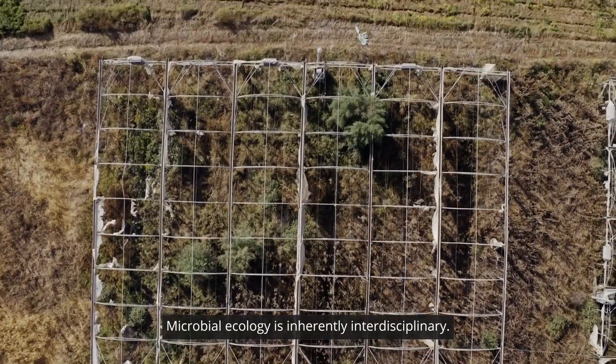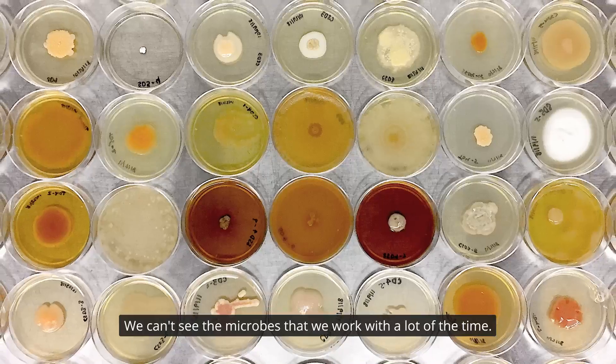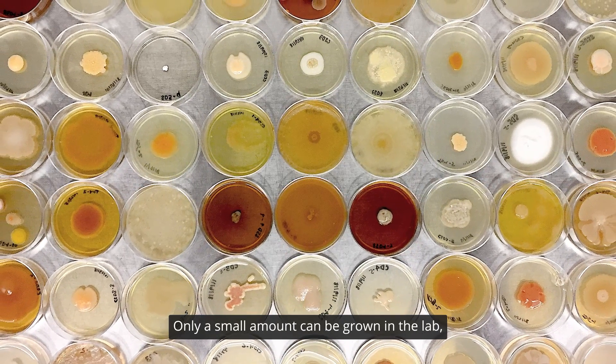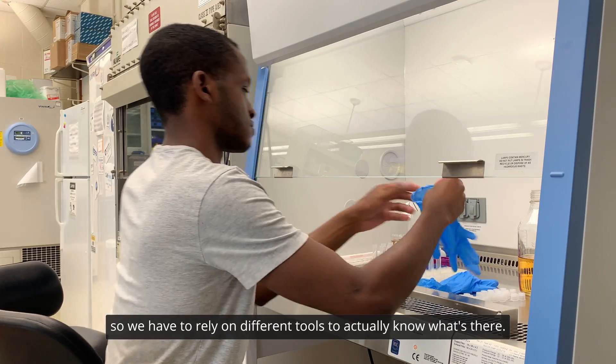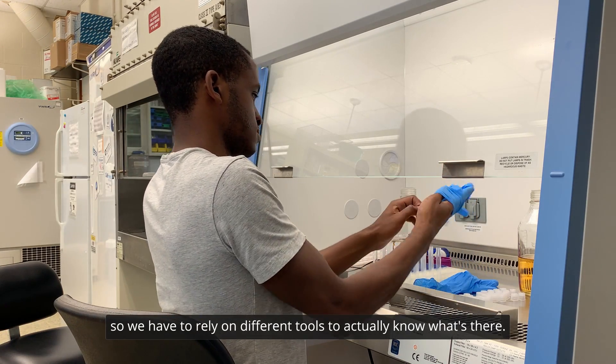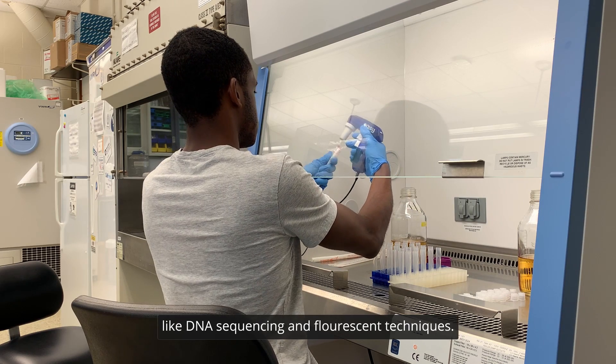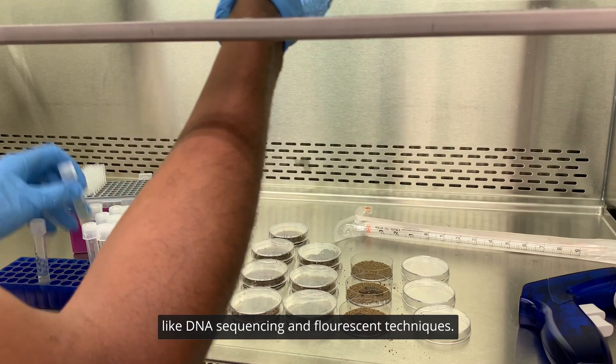Microbial ecology is inherently an interdisciplinary field. We can't see the microbes that we work with a lot of the time, and only a small amount can be grown in the lab. So we have to rely on different tools to actually know what's there. A lot of molecular biology tools are used, like DNA sequencing and fluorescent techniques.